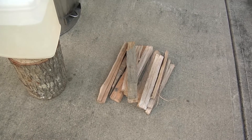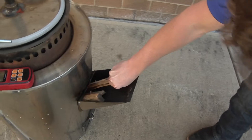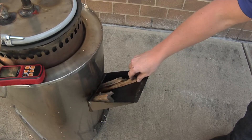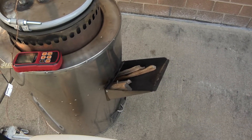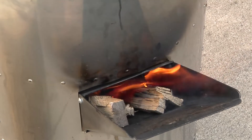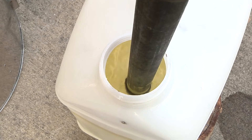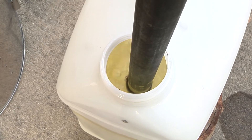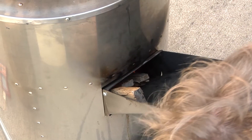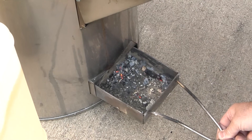Cut wood to the desired length, making sure the width is small enough to fit inside the fuel chute. Begin by placing tinder inside the fuel chute of the rocket stove and light the fire. Add wood as needed to maintain a steady fire. When adding wood, ash will be created — remove it by sliding the metal drawer from below the fuel chute. Be careful not to burn yourself.